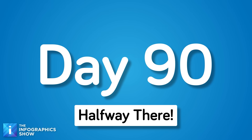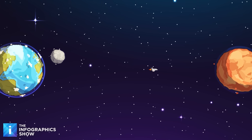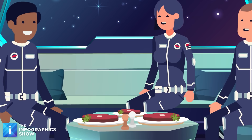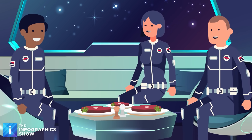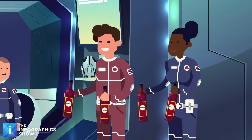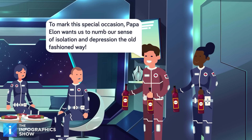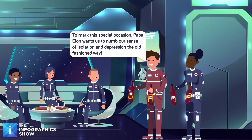Day 90: Halfway there. It's just not any day — you've passed the halfway point to Mars, and everyone is celebrating. It's time to break out the steak dinner. Well, the ready-made steak dinner — the texture is more like pot roast. But it is definitely more satisfying than anything you've had since leaving Earth, and dinner comes with wine. Everyone's spirits seem a little bit lifted, which is a good thing because there's still a long way to go.